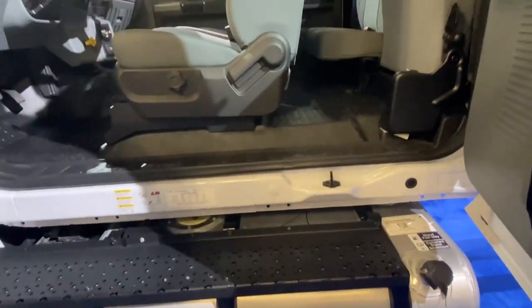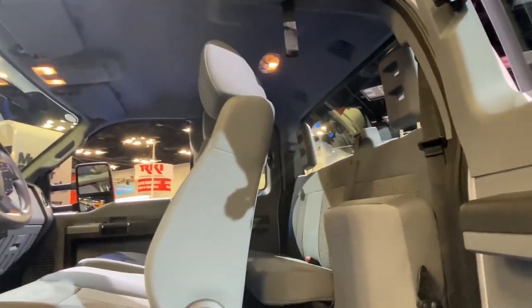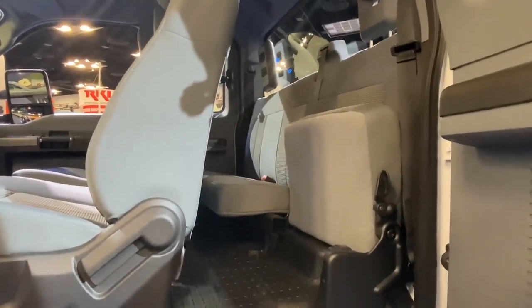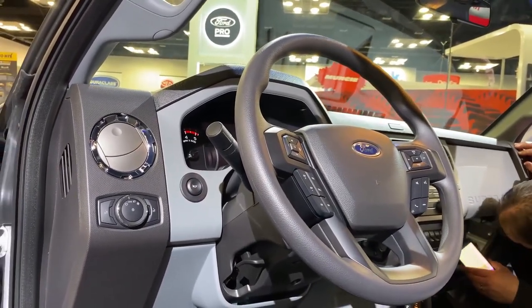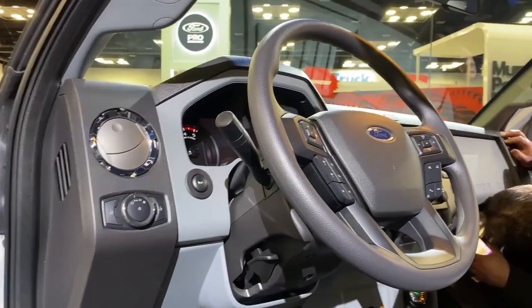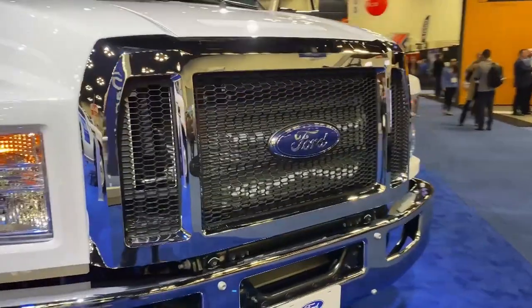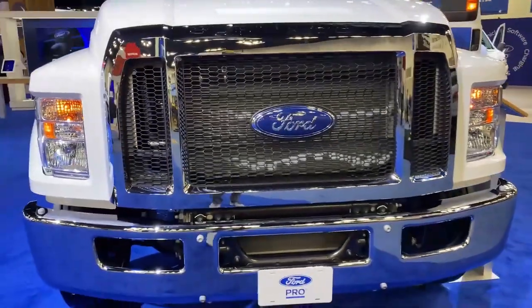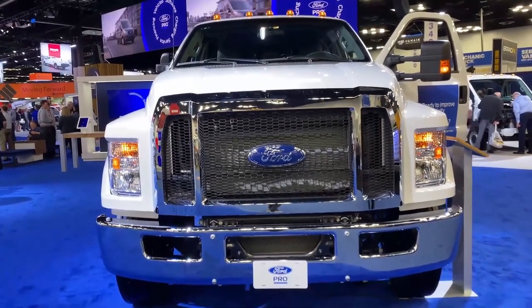Our F650 medium-duty trucks are equipped with available driver assist technologies, all based on our proven Ford Co-Pilot 360, to help you feel comfortable and in control. Features like hill start assist are standard on all the hydraulic brake models, while the available driver assist tech pack includes pre-collision assist with automatic emergency braking, auto high beam headlamps, and lane keeping alert.